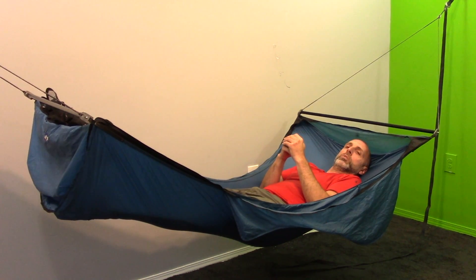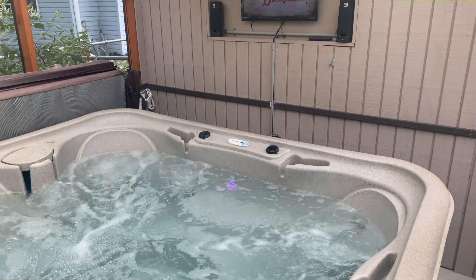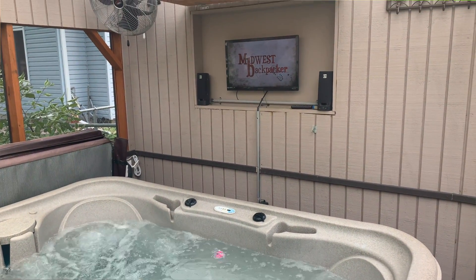Directly adjacent to the Hammock Hotel is a screen porch with a hot tub in it. That hot tub has a smart TV for watching your favorite YouTube videos.